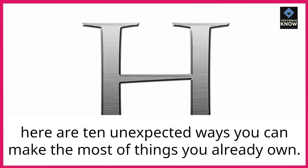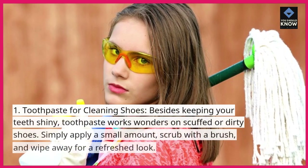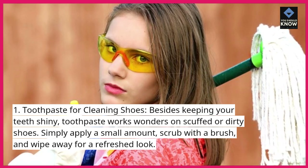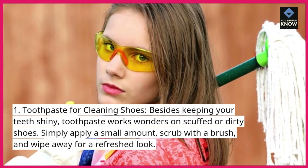Here are 10 unexpected ways you can make the most of things you already own. 1. Toothpaste for cleaning shoes. Besides keeping your teeth shiny, toothpaste works wonders on scuffed or dirty shoes. Simply apply a small amount, scrub with a brush, and wipe away for a refreshed look.